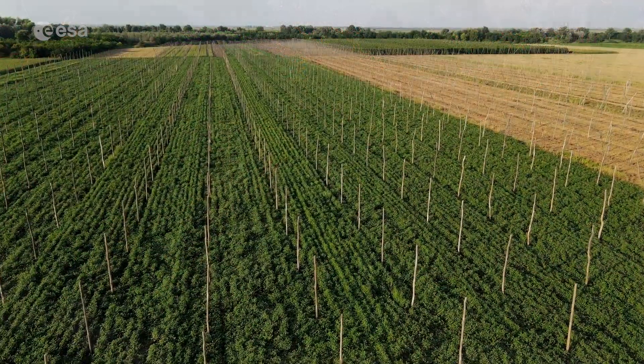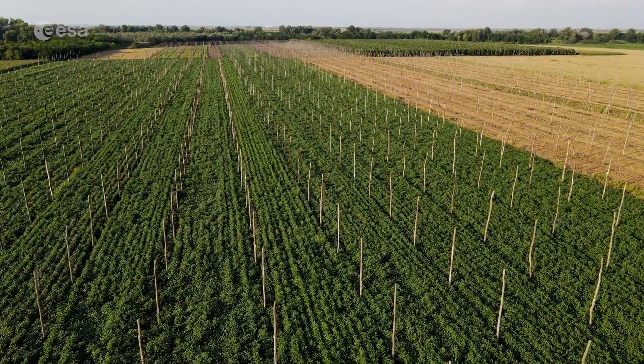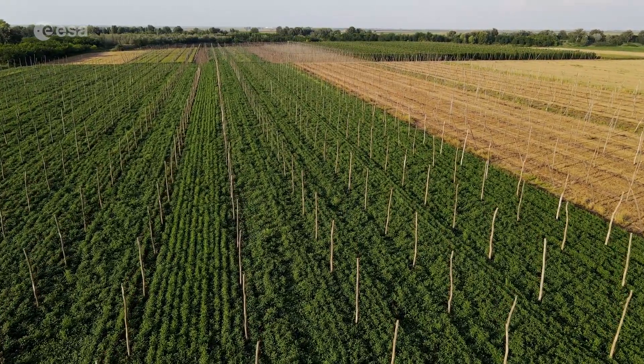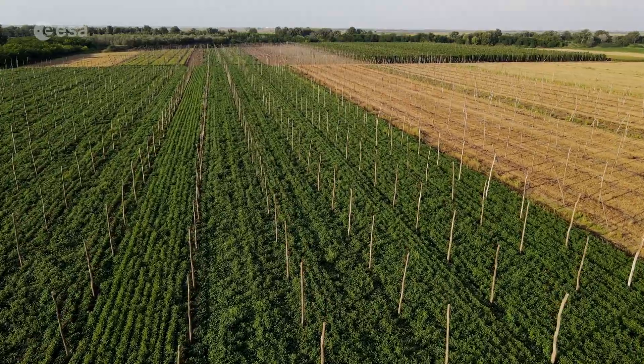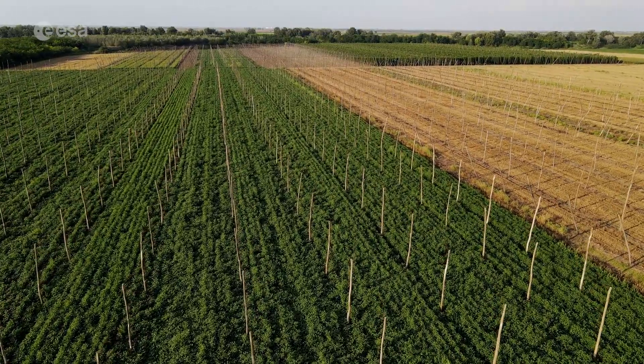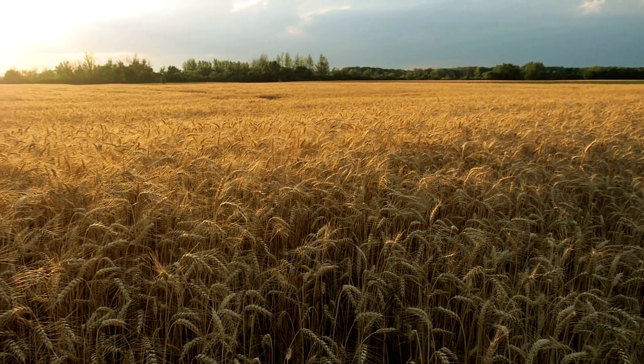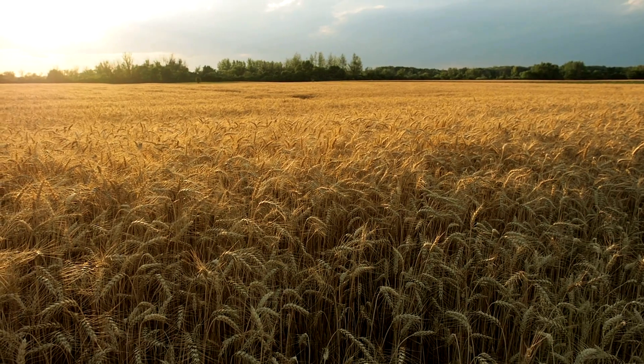Agricultural production is important to Hungary's economy, with around 93,000 square kilometers of cultivated land covering around 50% of the country's total area. Hungary's most important crops include corn, wheat, barley, potatoes, and sunflower seeds.